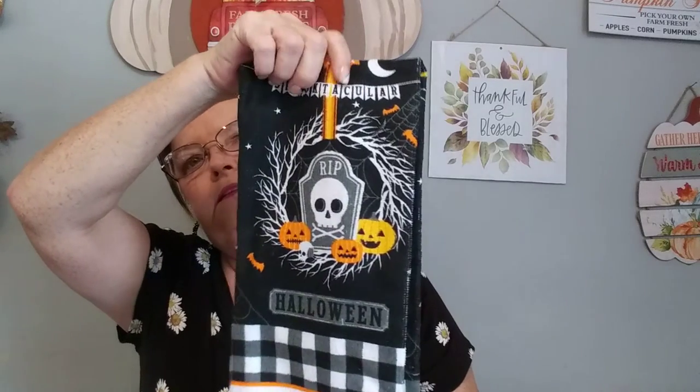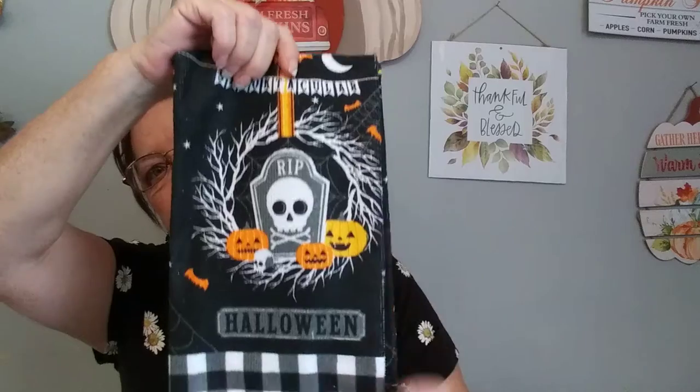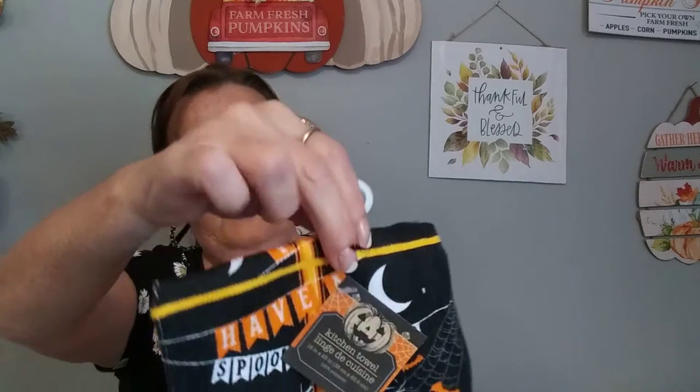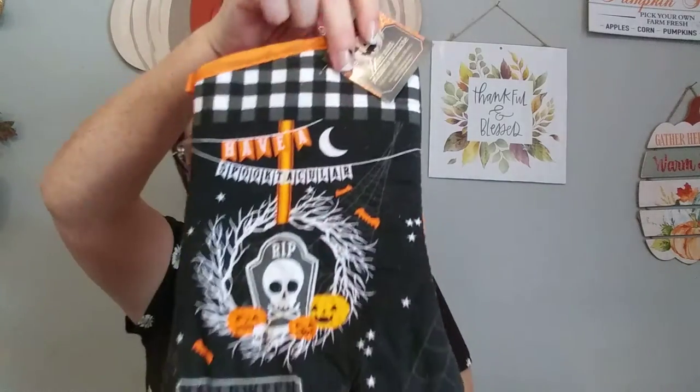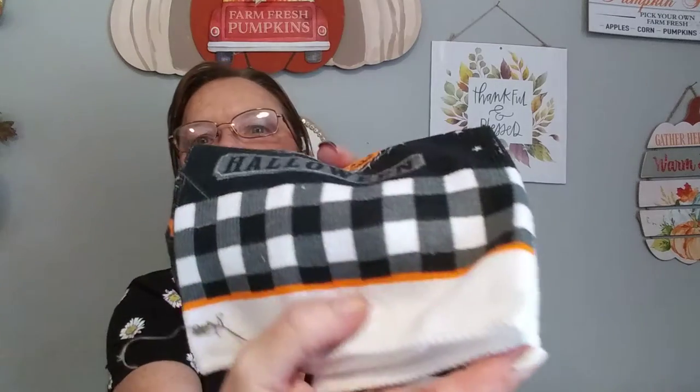And then last, three things — it's a set. This is the kitchen towel. It says 'Rest in Peace,' look at the jack-o'-lanterns, and it looks like a wreath going around the tombstone. It says 'Rest in Peace' with a skull, and 'Spooktacular' and 'Halloween' on the bottom — same on the other side. And then I picked up the oven mitt. It's orange on the back and I like how it's got plaid down here on the bottom — and it has it here too — and it's trimmed in orange before it gets to the white.